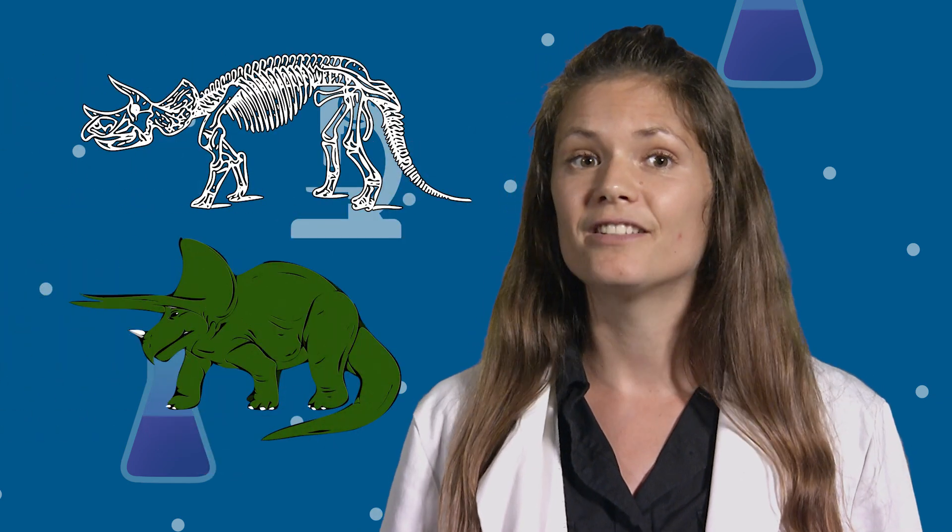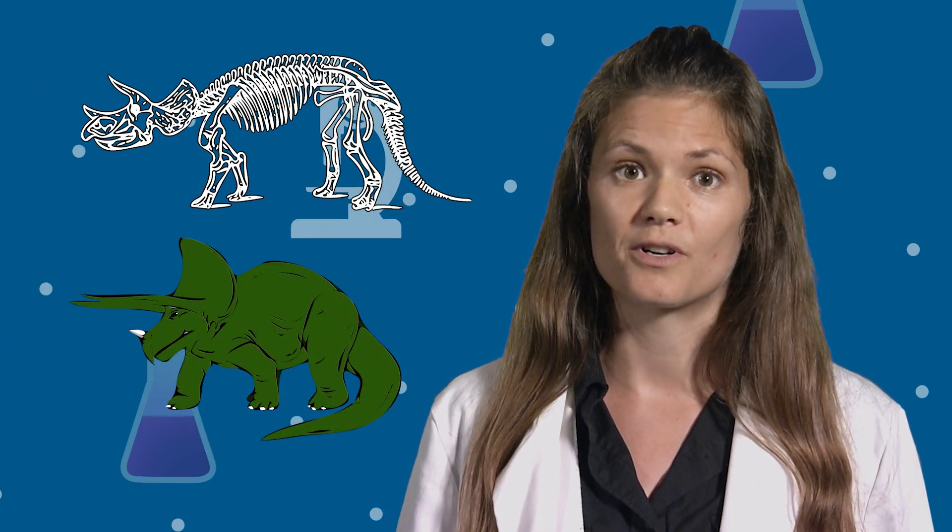Astronomers study space, paleontologists study fossils of dinosaurs, geologists study rocks, botanists study plants, and zoologists study animals.